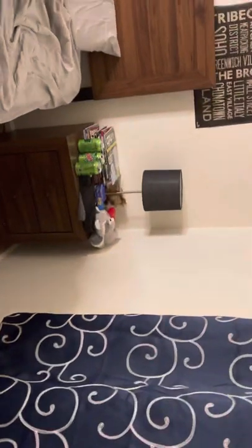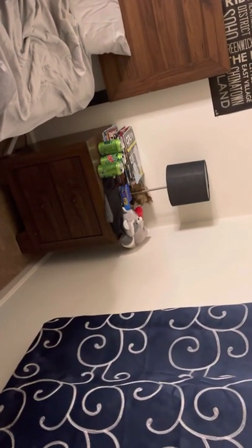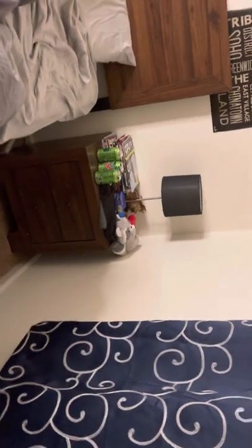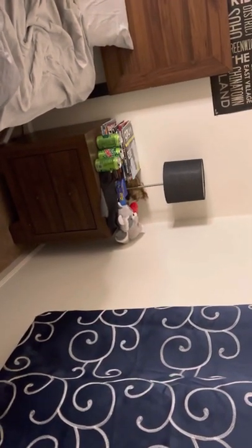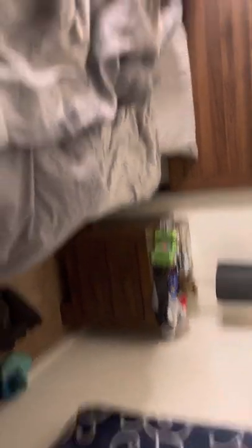My fiancé has some stuff just sitting here and then his nightstand is right there with his lamp. He has some stuffed animals that I bought him over there, his magazines, and his Mountain Dew cans — boy loves Mountain Dew. Anyway, that is just a little tour of my bedroom. If you liked this video, hit the like button, comment, subscribe, and I will see you in the next one. Bye!